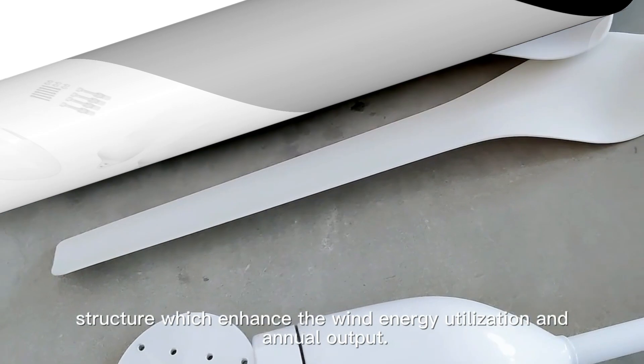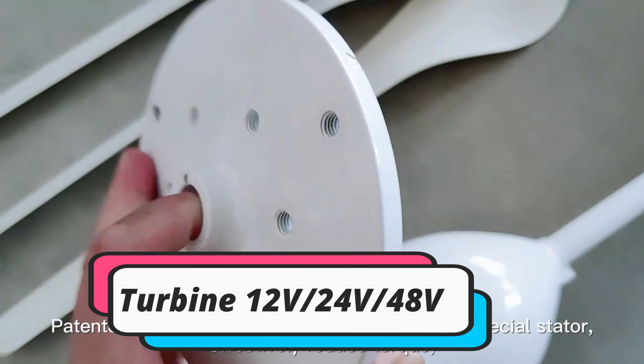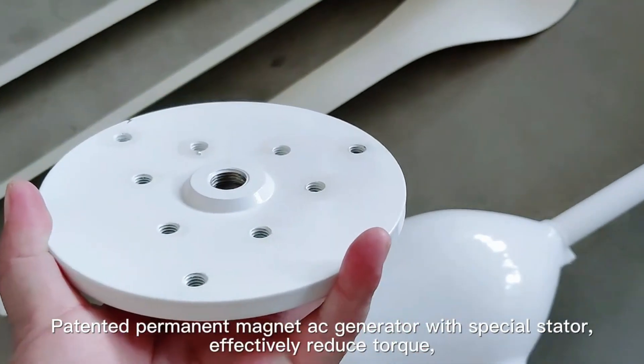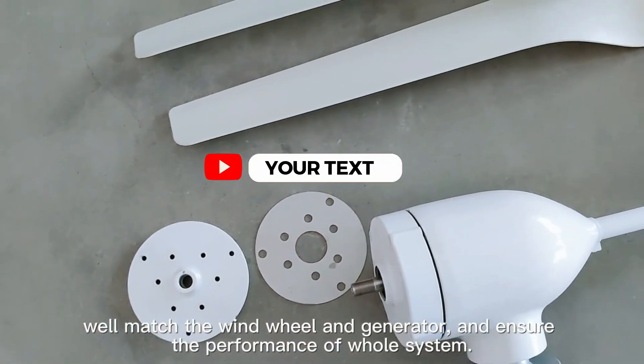In the GearForm project, Fraunhofer IWU and its industry partners developed a hot rolling process to manufacture durable, large module gears. In contrast to hobbing, hot rolling also boasts an outstanding material utilization rate and significantly shorter production times.